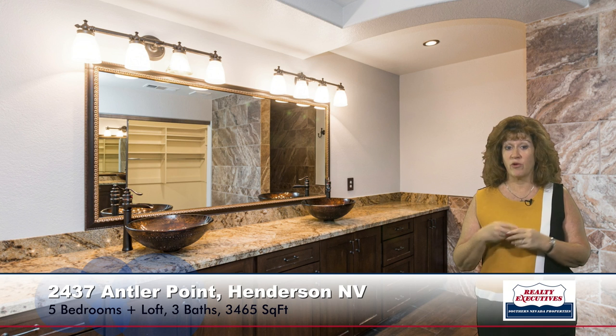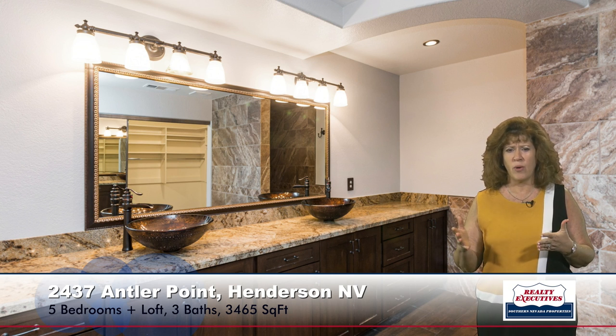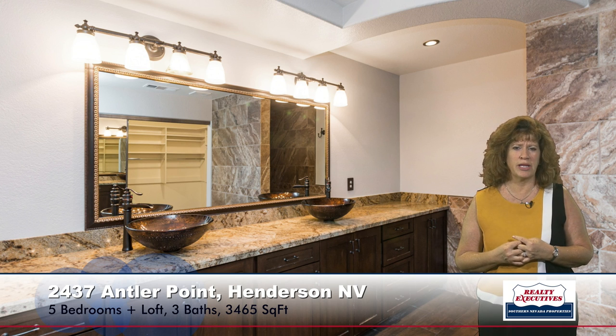This also has a very nice master bathroom with granite counters, custom designer sinks, and a beautiful walk-in shower. Just a really nice bathroom.